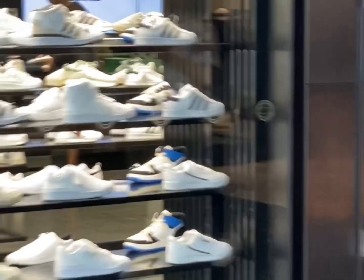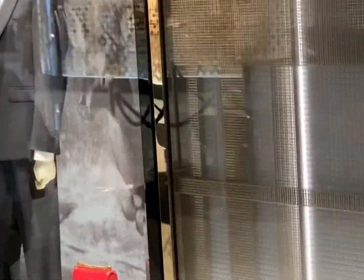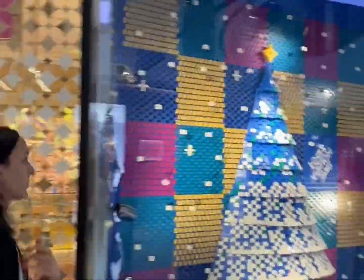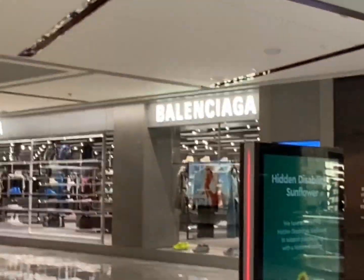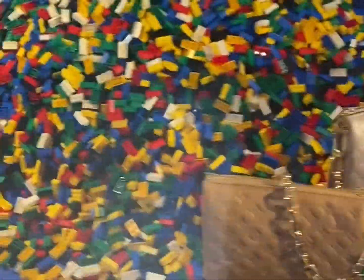We're at Westfield and there's a pipe store right there. Look at this Louis Vuitton Lego tree — how nice is this! They've got Louis Vuitton heels and a Louis Vuitton bag in here amongst the Lego. Look at this Louis Vuitton tree.